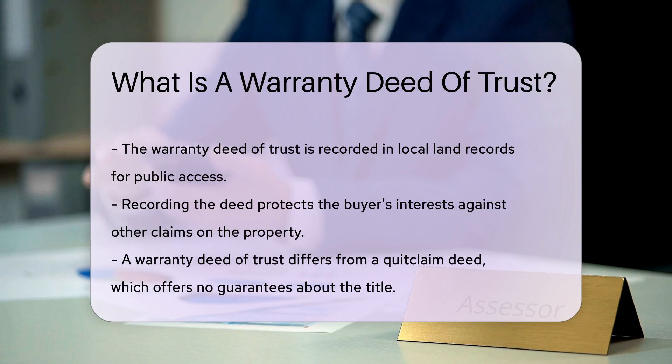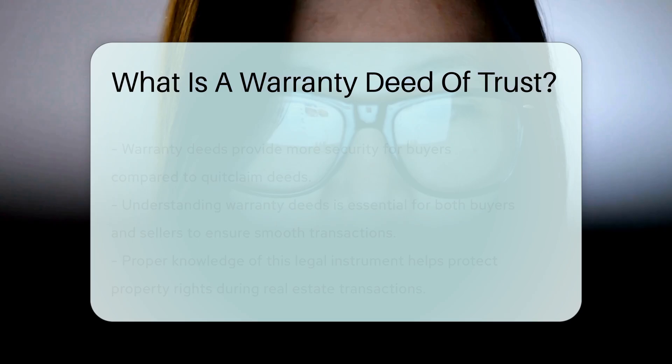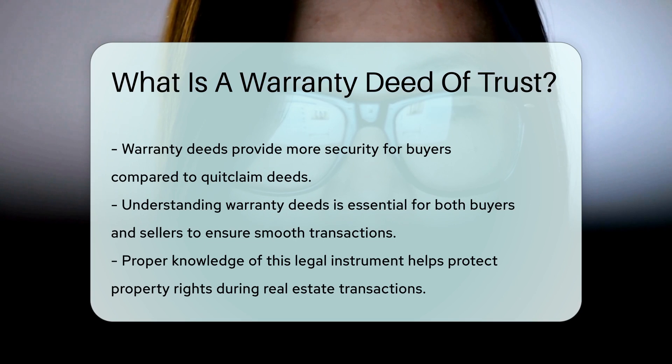The deed is recorded in the local land records. This public record protects the interests of the buyer, ensuring that no other claims can be made against the property. A warranty deed of trust differs from a quitclaim deed — a quitclaim deed transfers ownership without any guarantees about the title, which makes warranty deeds more secure for buyers.